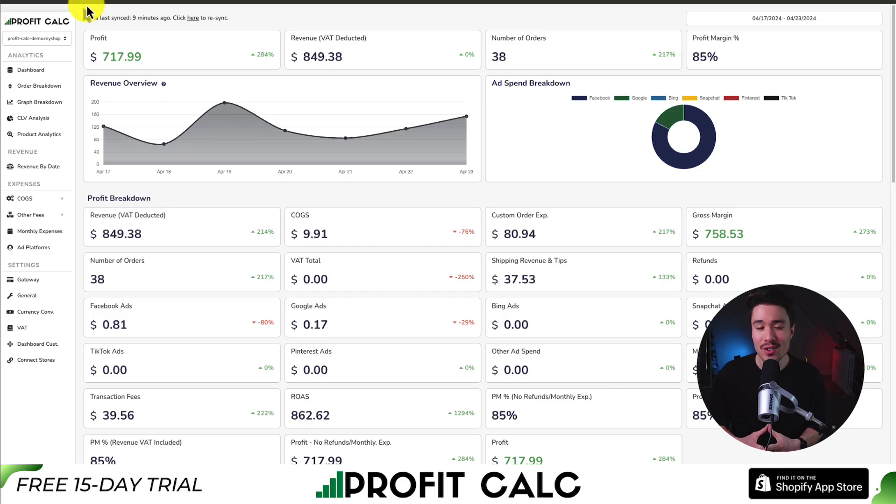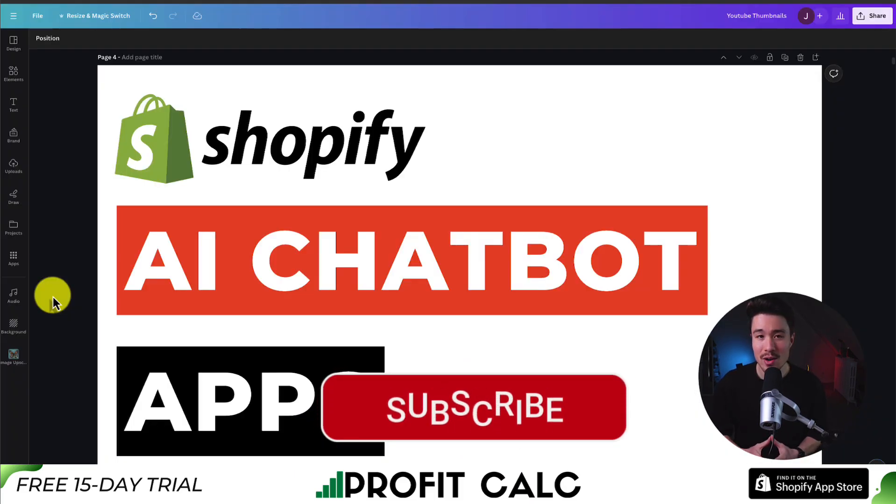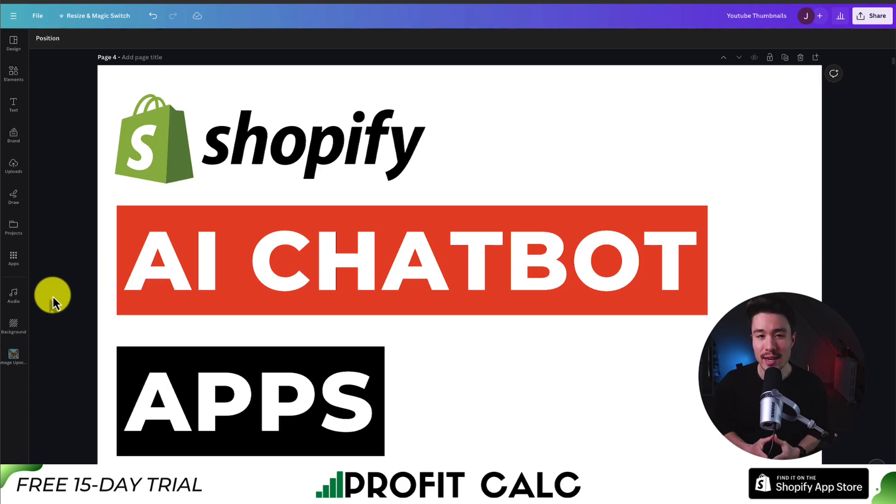That concludes the video on the top AI chatbot apps. If this video helped at all, I'd love it if you smash that like and subscribe button below. If you have any questions, leave a comment — thanks for watching, and I'll see you in the next video.